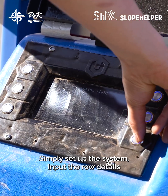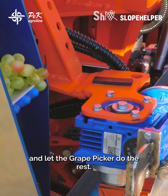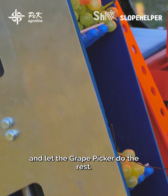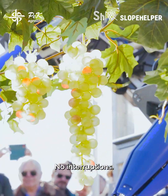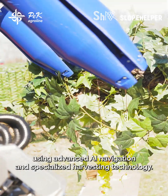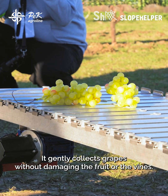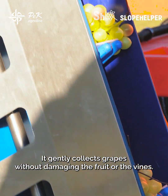Simply set up the system, input the row details, and let the grape picker do the rest. No operators, no interruptions, just seamless round-the-clock harvesting. Using advanced AI navigation and specialized harvesting technology, it gently collects grapes without damaging the fruit or the vines.